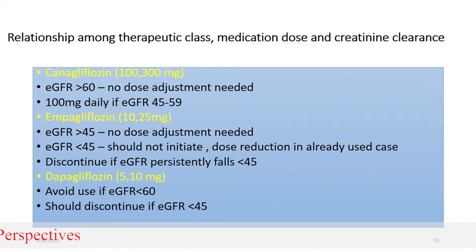When you look at the SGLT2 inhibitor available in our country: with eGFR more than 60, no dose adjustment is needed. With eGFR around 45, the dose is 100 mg and dose adjustment applies at 100 mg. With eGFR less than 45 mL/min, dose reduction is required, and below 30, the eGFR will persistently fall and the drug should be discontinued.